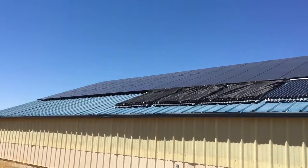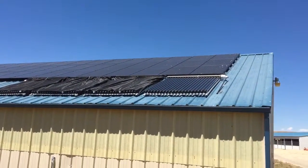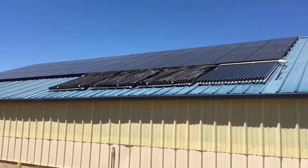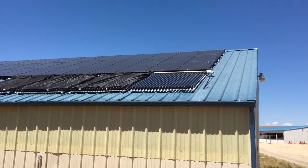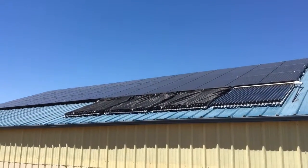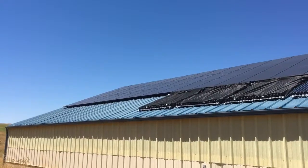These are the photovoltaic panels. There's 48 of them up there on the shop roof, and then we have four solar thermal water heaters. They run the floor heat in the shop in the wintertime and of course keep hot water for use in there as well.